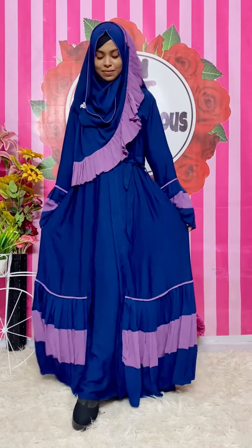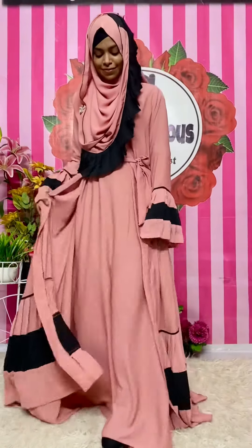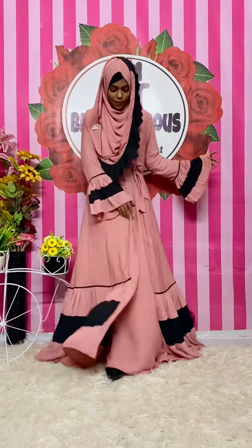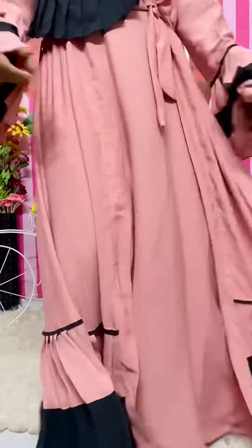You should be able to confirm this information. The color is very helpful in the collection of colors. The color looks very good for you. The material is also very helpful, and you can confirm this color is very helpful in the collection.